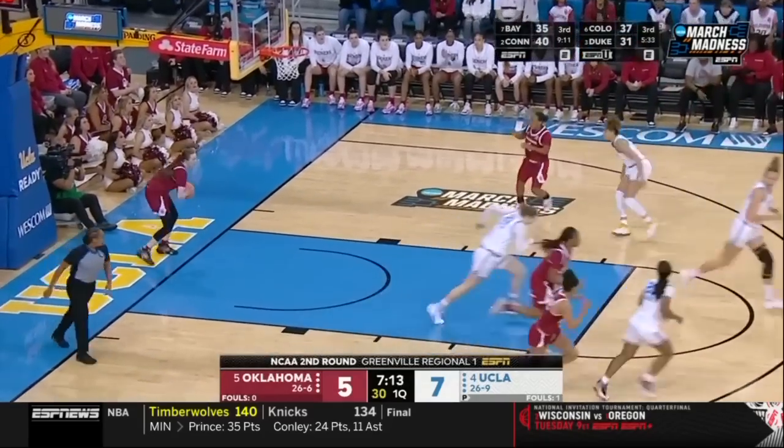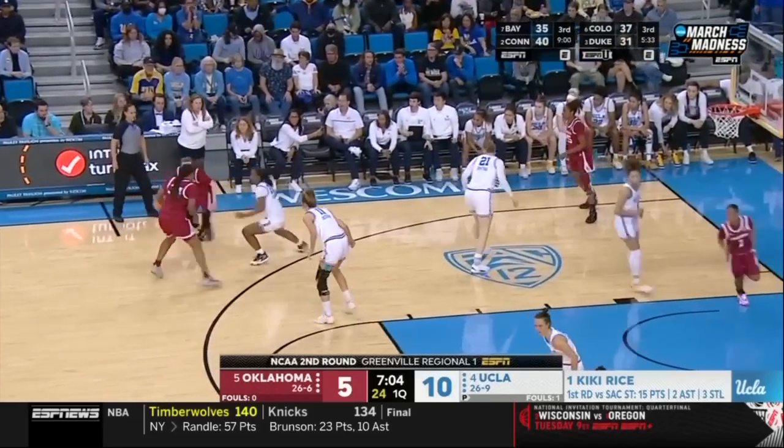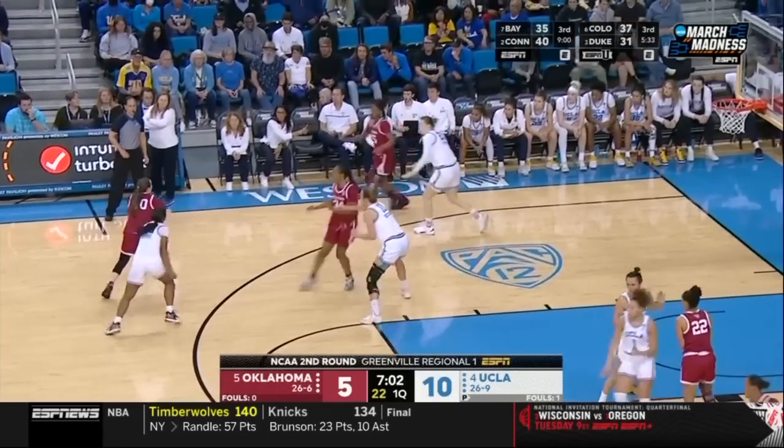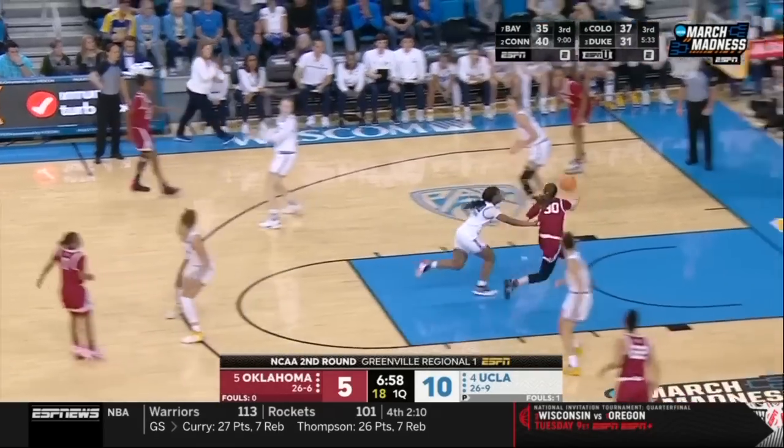Zuntop checks in and results in another triple. They're also spreading the floor well, so the three-point opportunities have been there because Oklahoma's concerned about getting into the paint, not letting UCLA have open looks at high percentage areas.